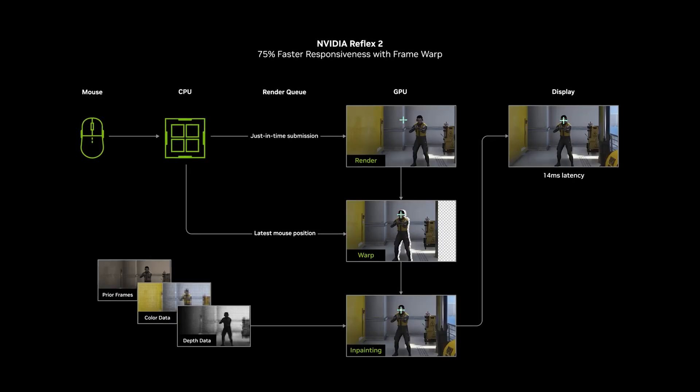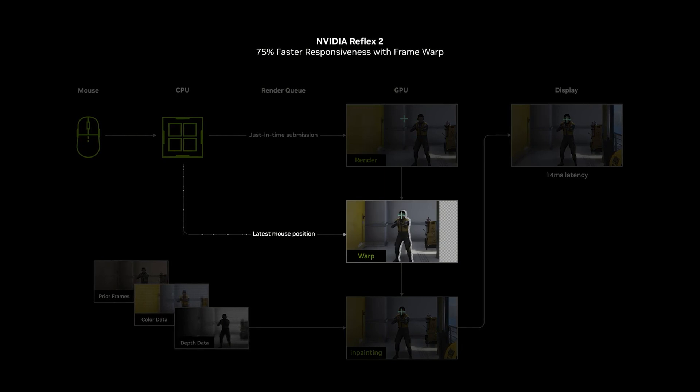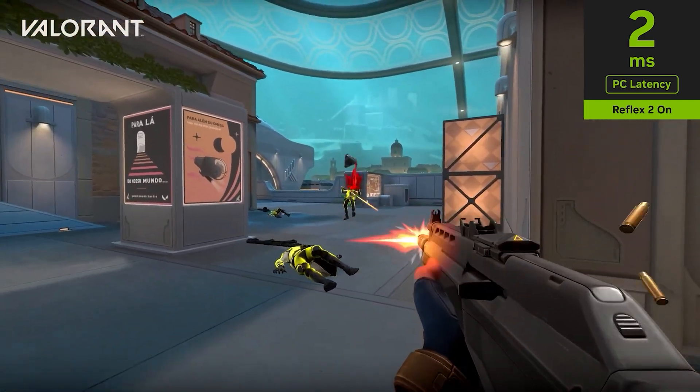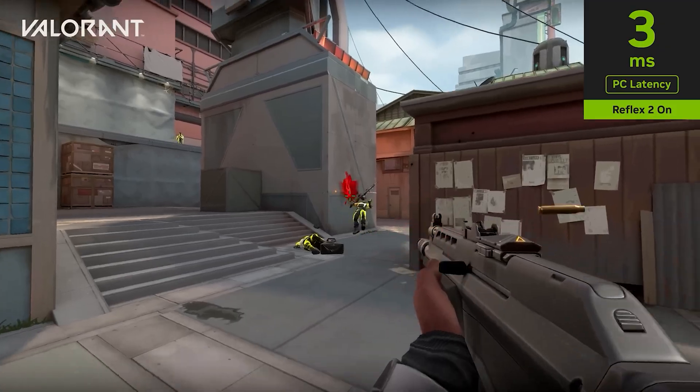50 series GPUs also support a new improved Reflex 2, featuring FrameWarp technology, cutting latency in competitive esports games by up to 75%. We will go into more detail in a later video on that, but in essence, FrameWarp updates the rendered frame based on later mouse movements, driving down latency as low as one millisecond.